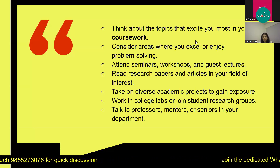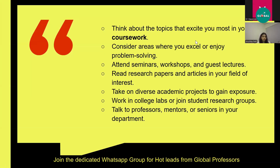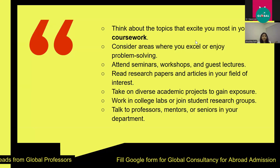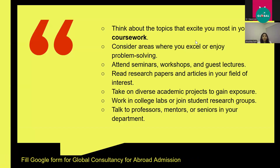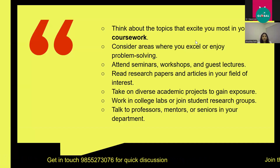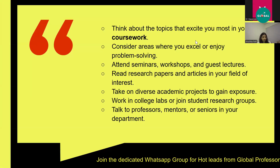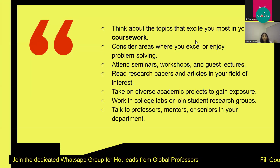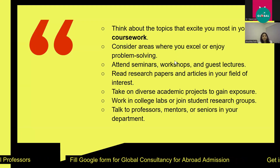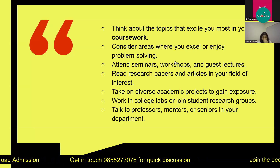You can also attend seminars, workshops, and guest lectures. In our university they kept various guest lectures, with professors from universities abroad. One professor from Ireland came to deliver a guest lecture and it was very beneficial — he explained how students work inside his lab and what conferences they attended. You get exposed to how universities abroad are progressing with research. Then you can read research papers and articles, and if you get interested in a topic, you can consider it as a research interest.